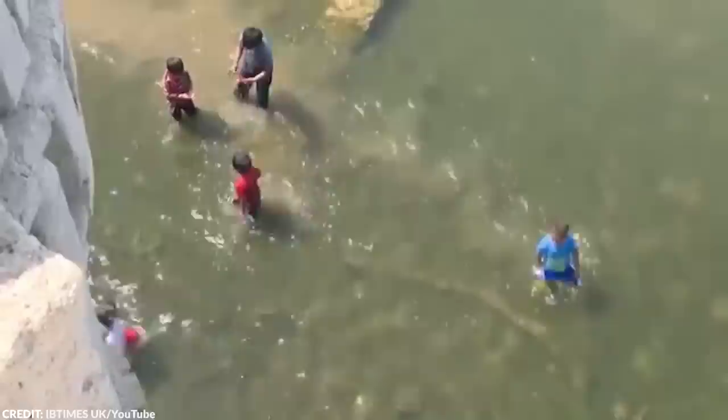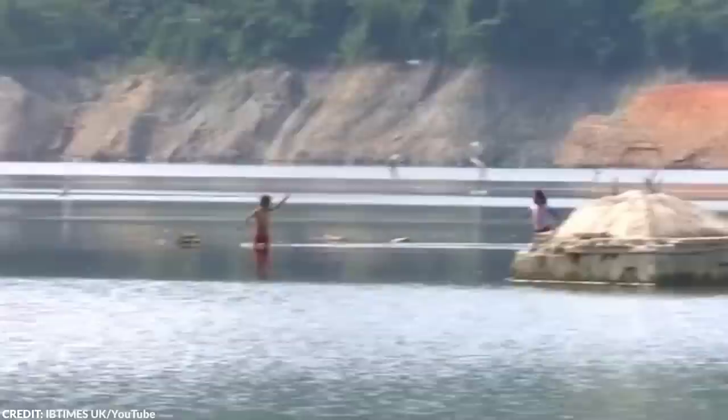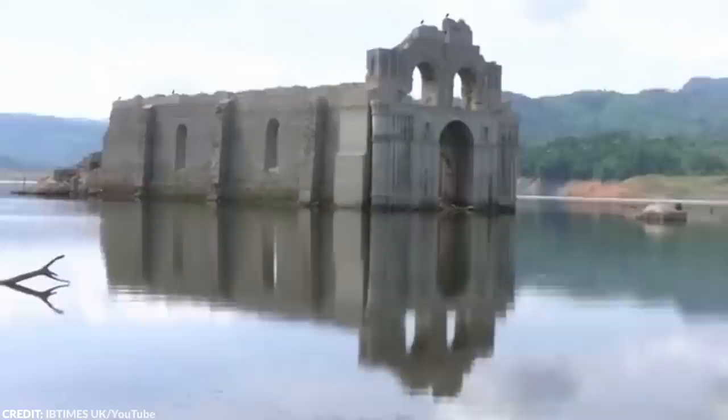Now, whenever the church reappears, local boatmen and fishermen take advantage of the opportunity, offering boat tours near the church. It's fascinating to see how the church's fate has been intertwined with the reservoir's water levels. So if you're in the area, make sure to take a boat tour and witness the remarkable history of this submerged church.